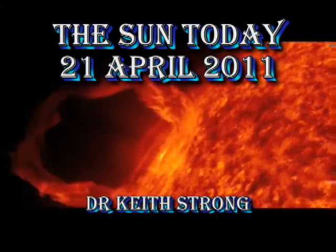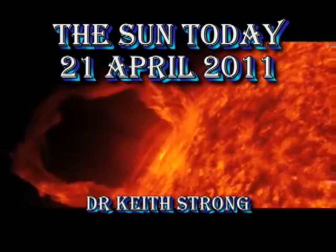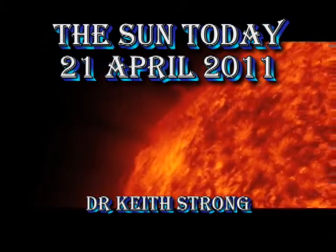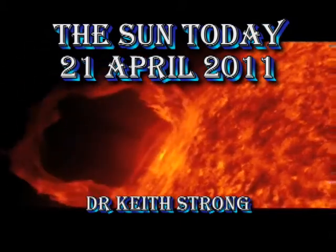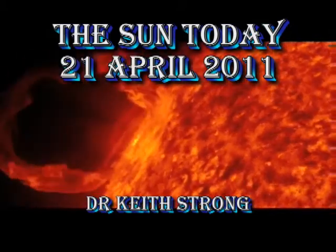Welcome. This is what has been happening on the Sun today, the 21st of April 2011. Today is a very special day because it is the one year anniversary of the first images coming back from the Solar Dynamics Observatory. It's been a year of gathering tremendously valuable data on how the Sun works. So happy birthday, SDO.